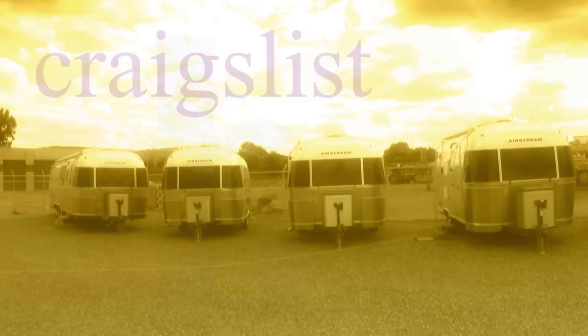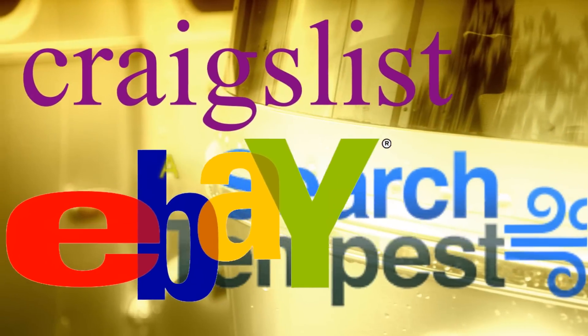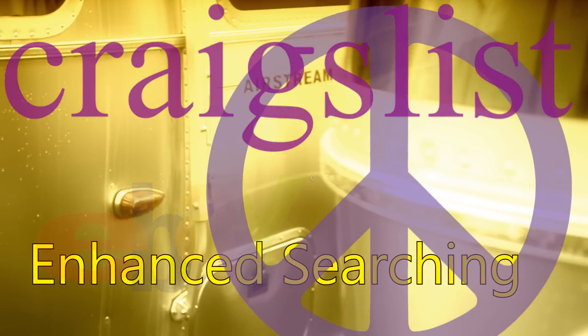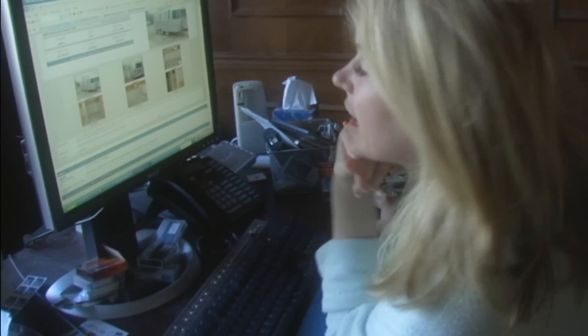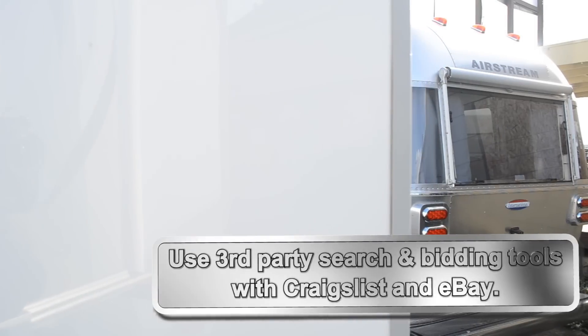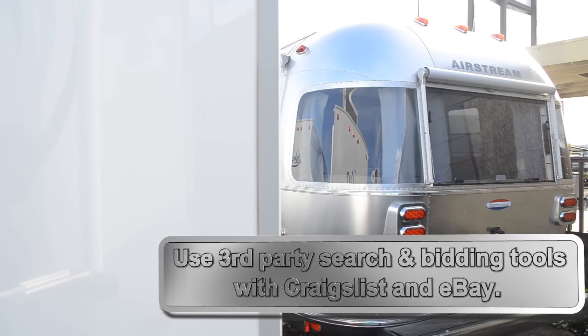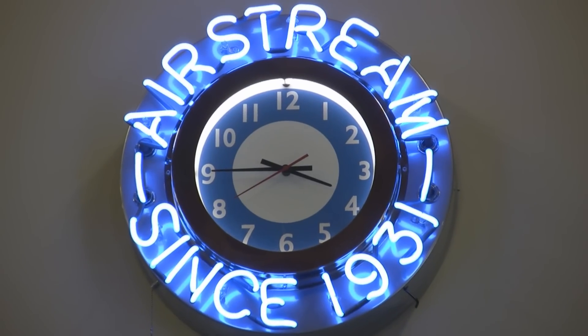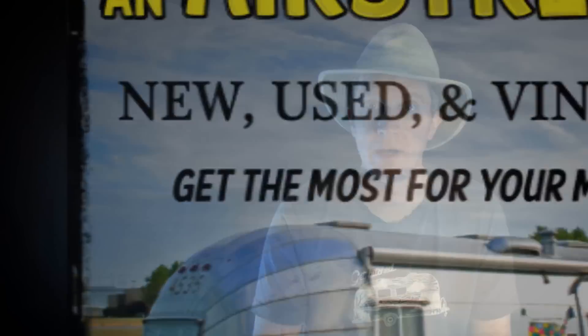You need to use third-party tools when conducting your Airstream search. In addition to looking on eBay and Craigslist, you can go to other sites that will help you use those services more effectively. You can place your bid through a third-party service, which ensures you don't get caught up in an emotional bidding war with other buyers. The point of using a third-party is so you don't let emotion rule the process, because emotion will drive up the price.